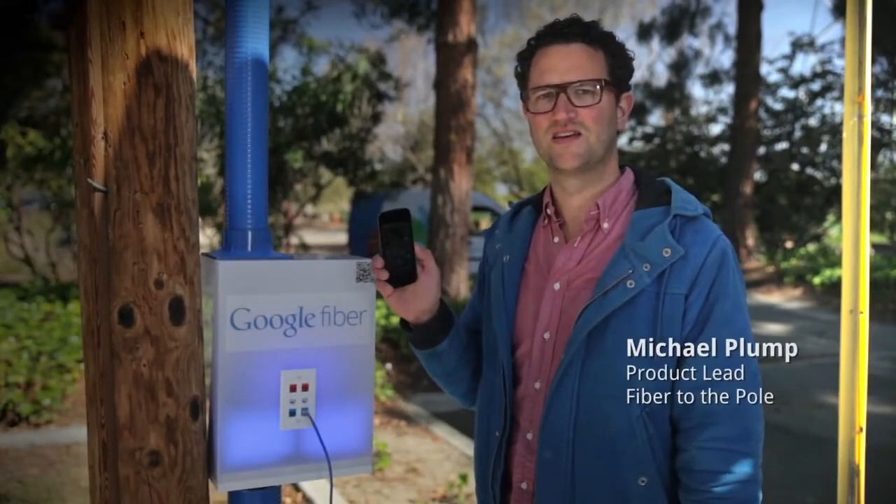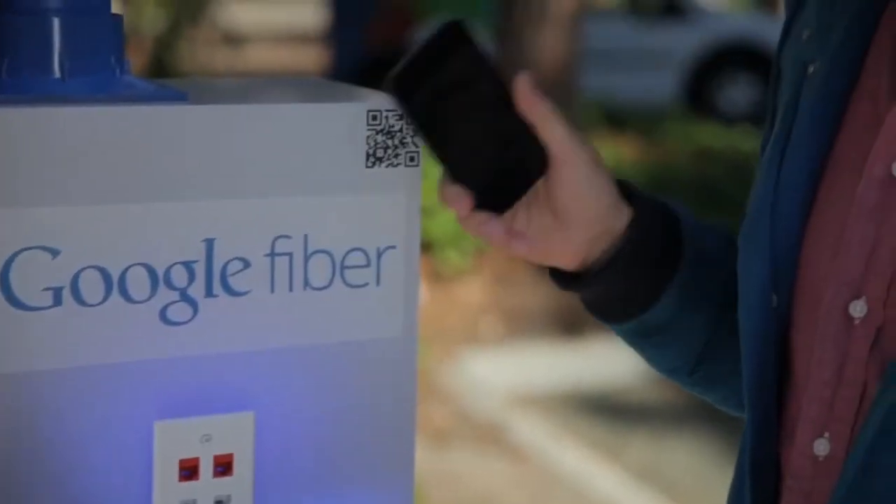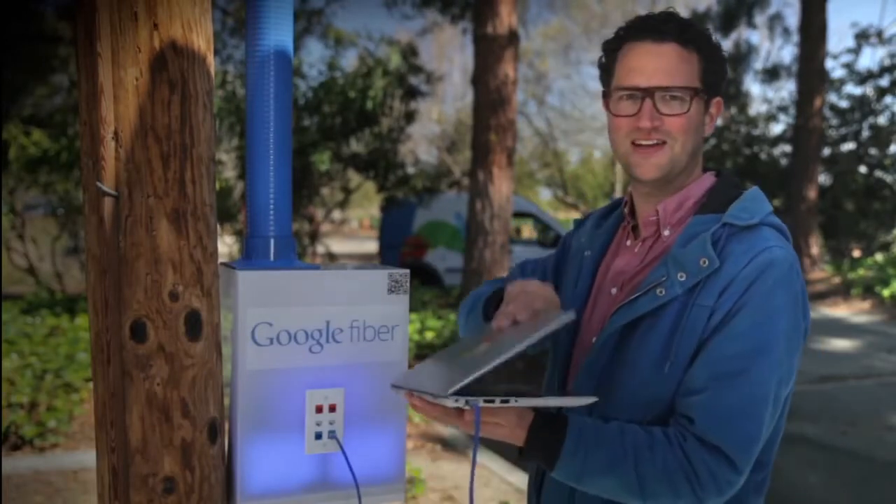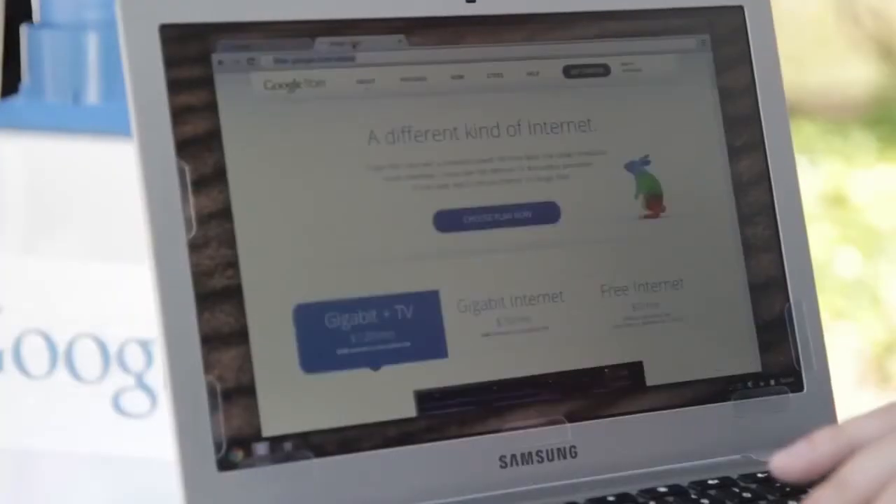To activate a fiber pole, download the app for your Android or iOS device. When you're at the pole, tap the QR code three times. The technology inside the pole will recognize your unique code and send you a confirmation. Now you're connected to Google Fiber. It's just that simple.